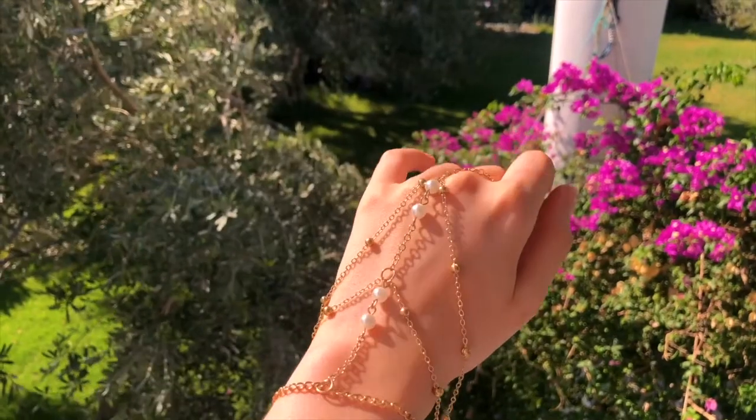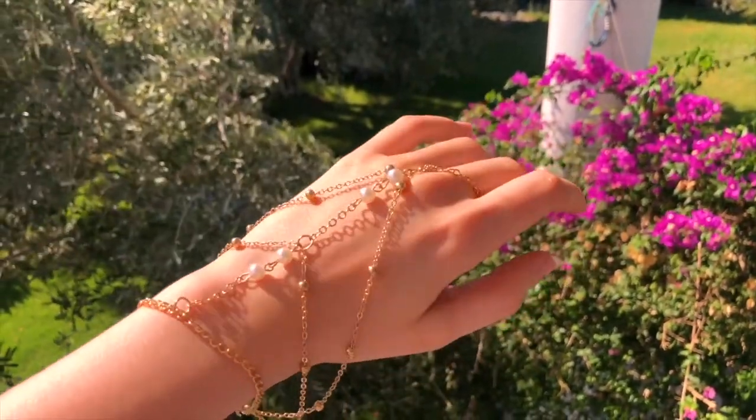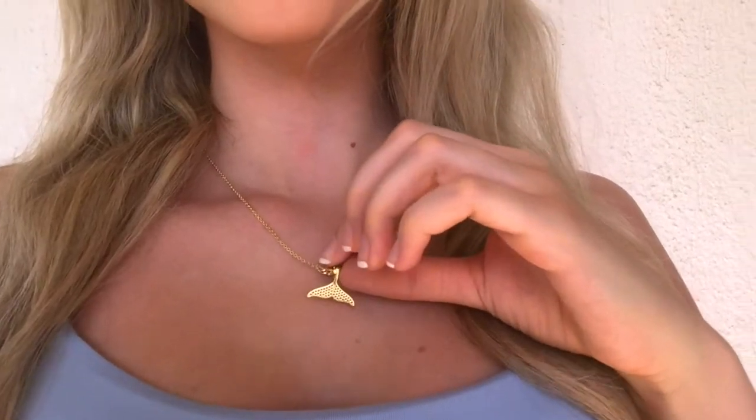The next thing I ordered is this hand accessory piece — it's in gold with pearls. I think it really spices up your outfit and it's perfect for that elbow-resting-on-table photo, if you want your hand in the image to show off this jewelry piece.